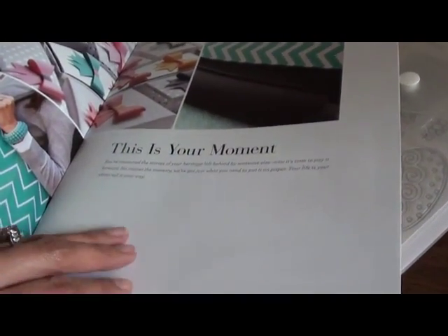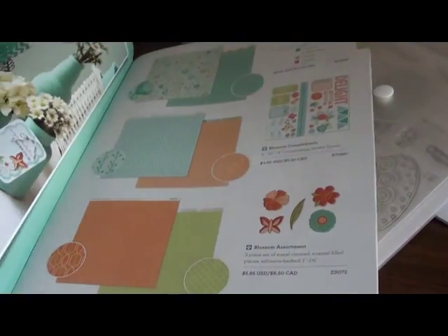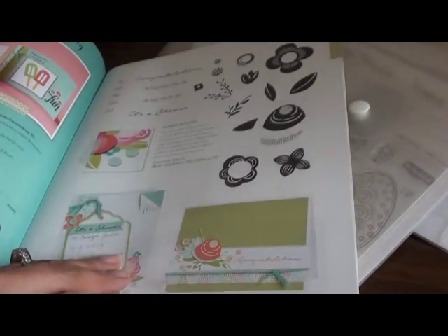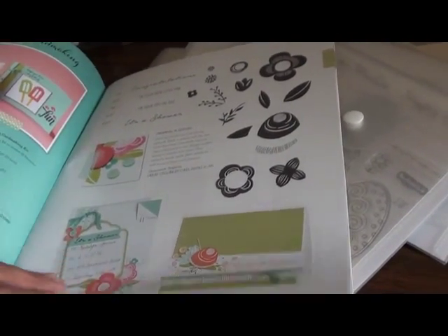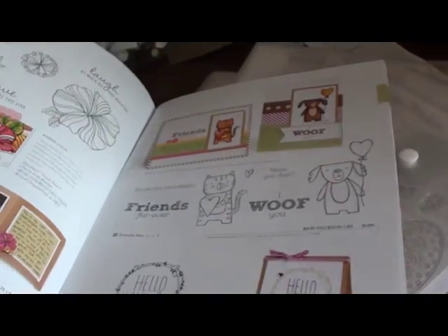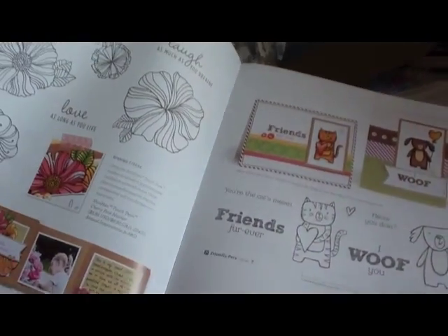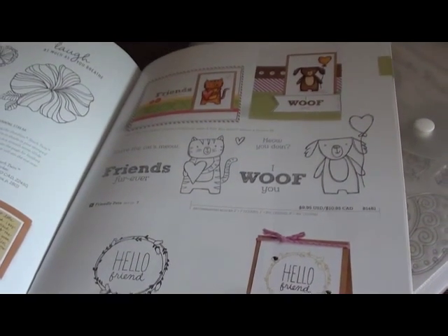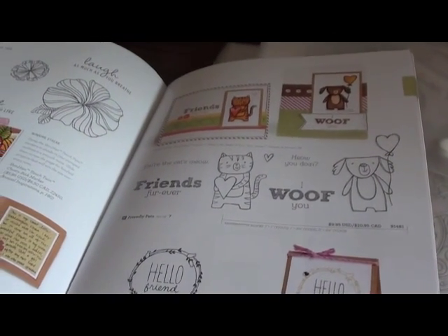If you do have someone that you use, please, please, please get with them and get your hands on this catalog because it's got tons of cute stuff. Thanks for watching — isn't that little doggy cute? See you in the next video.